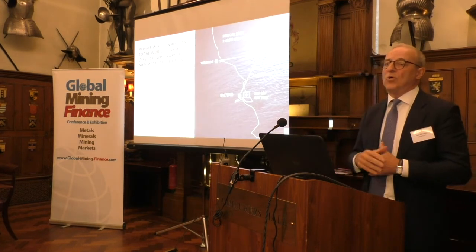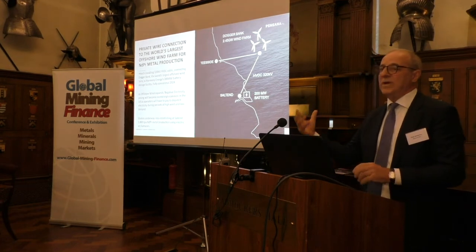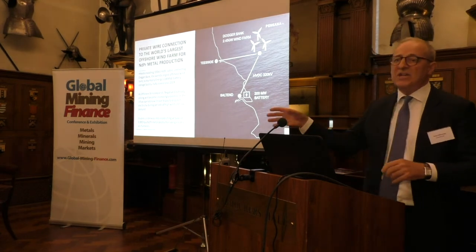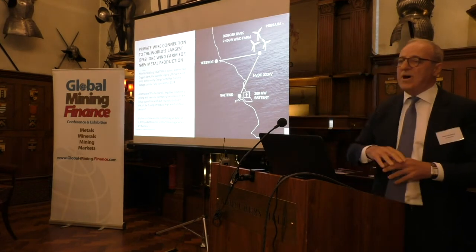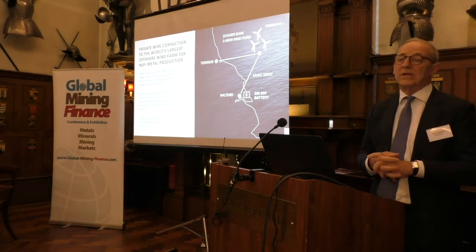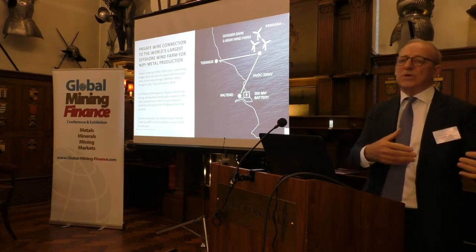To take it one step further — to actually produce metal, you need quite a lot of electricity. So the area we're really excited about is offshore wind. Those of you familiar with Dogger Bank will know it's got these big turbines — these are Haliade-X, 12 to 15 megawatts per turbine — and they're actually being installed right now, not something in the future. That wind farm is being connected by an HVDC cable — high voltage direct current — to a battery just north of Salt End, our processing site. That cable is being laid right now, so this cheap, low-cost renewable energy will come online at the same time as we go into production.